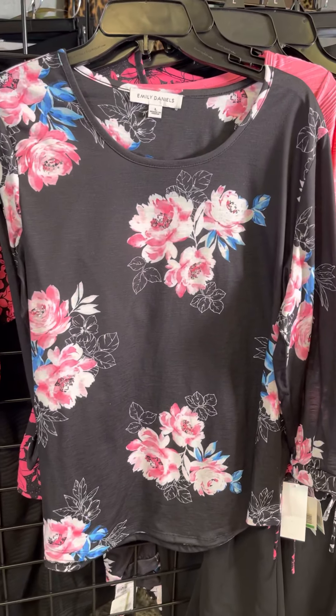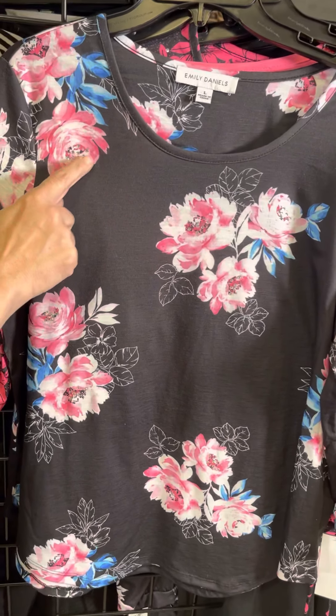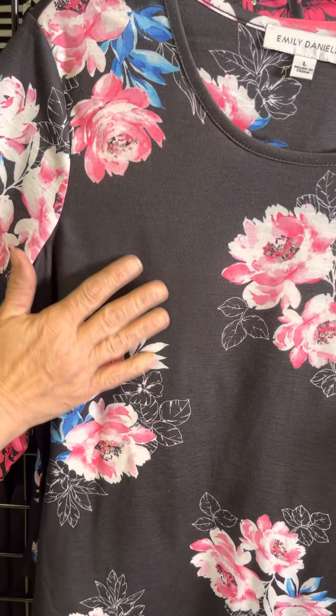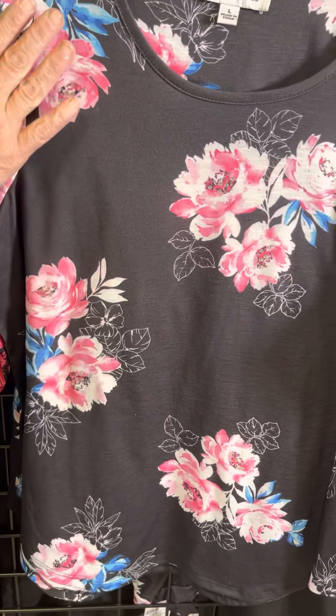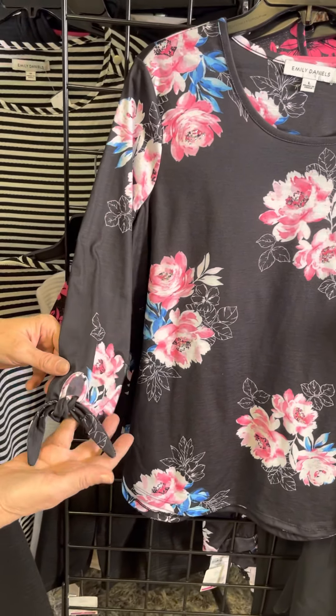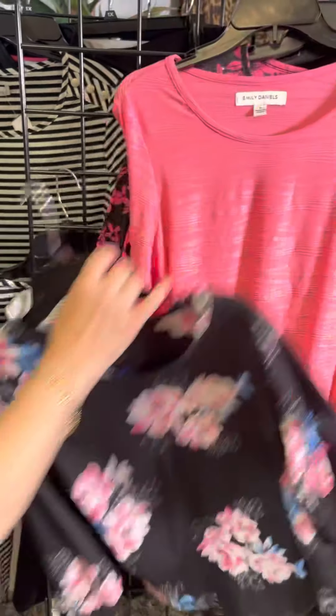A fun little black and white with that pop of pink. You've got this beautiful floral embellished with just a little bit of gemstone, and I also like that it's kind of a spacious, airy floral — so you've got plenty of solid and then that beautiful floral as well. Three-quarter length sleeves with a fun little peekaboo crossover detail on the arm.